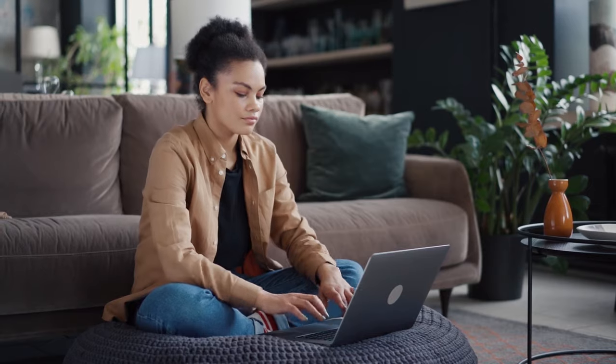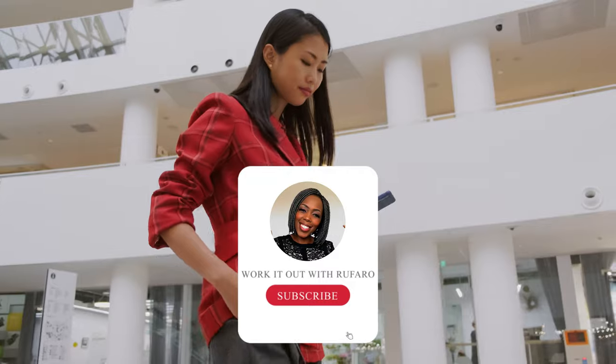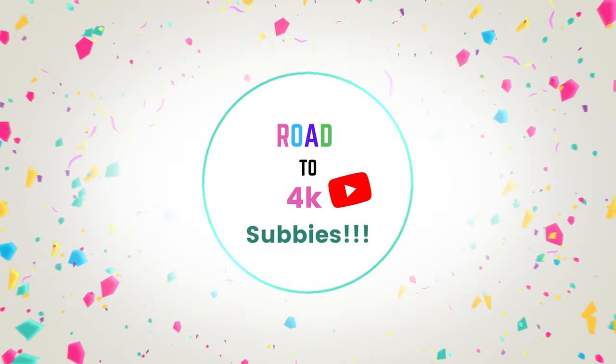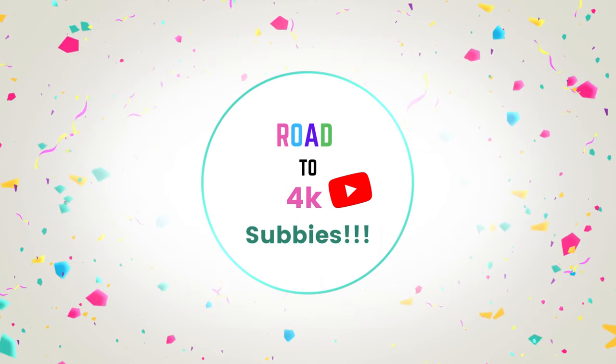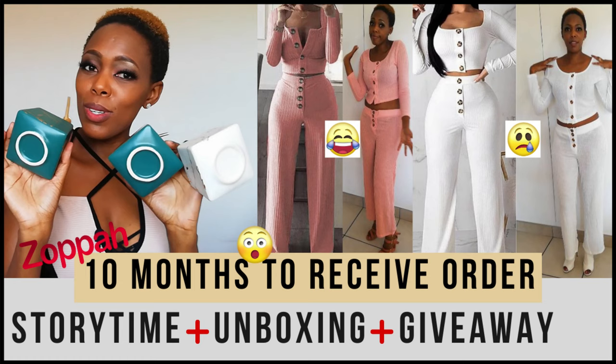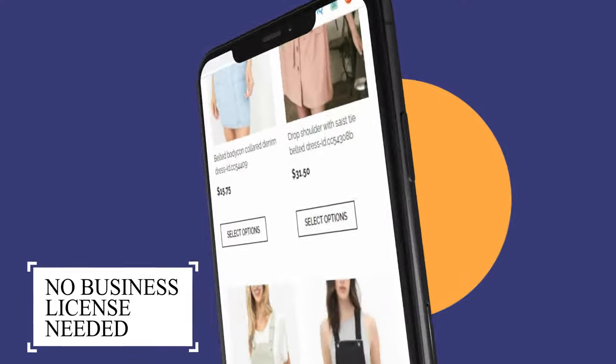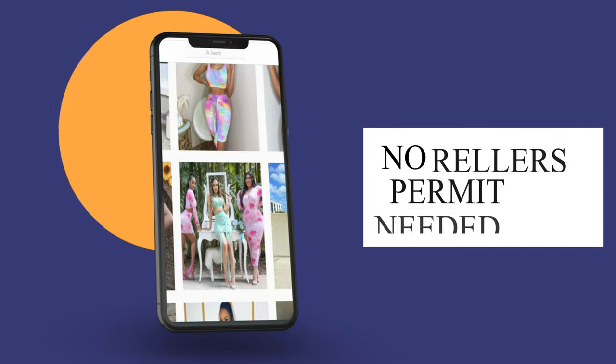Whether you've already launched your business or are thinking of starting one, if you haven't subscribed yet, please do so and hit that notification bell. We're also having a 4K giveaway just to say thank you for supporting the channel. In this video, we're going to go through a list of US wholesalers that don't require a business license or a reseller's permit.